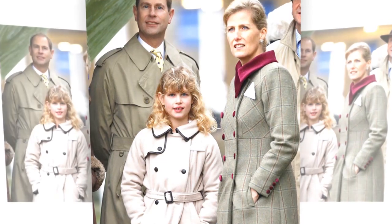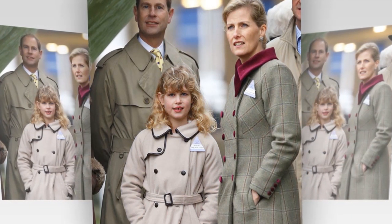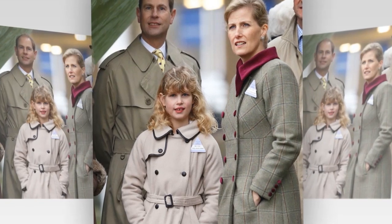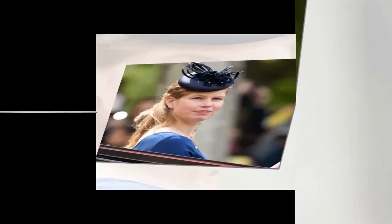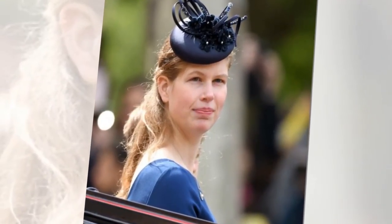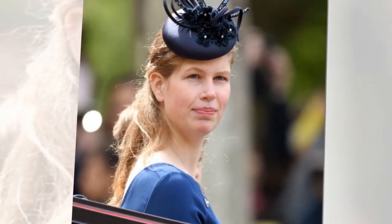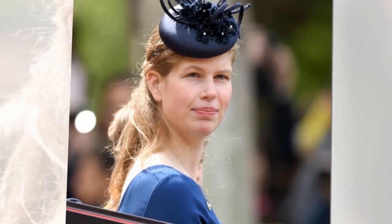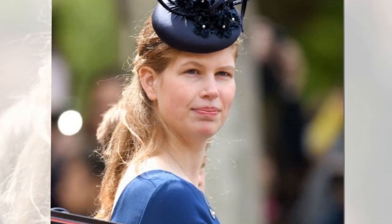He told the Daily Mail: 'These soft lighter pieces help frame her face and keep the warmth in these colder approaching months.' He also added that the new look is perfect for autumn and could have been achieved from Balayage, in which strands of hair are hand-painted as opposed to highlights. 'By adding soft pieces of colour, it can also help the hair look thicker as it creates more dimension within the hairstyle, making it appear more 3D,' he continued.